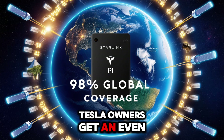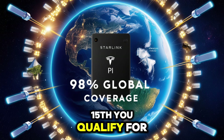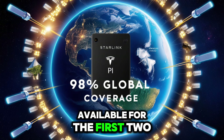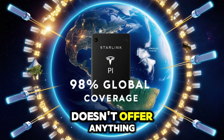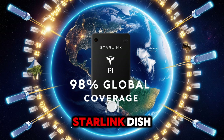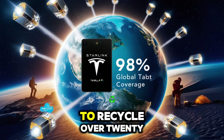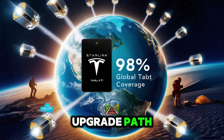Tesla owners get an even better deal. If you own a Tesla car, starting October 15th, you qualify for a VIP discount that drops the tablet's price to $89 — a $30 loyalty reward available for the first 200,000 Tesla drivers. Samsung doesn't offer anything similar to thank their loyal users. And there's more: if you've got an old Starlink dish, you can trade it in and receive a $119 credit, making the tablet free. This is part of Tesla's push to recycle over 25,000 older Starlink units while giving users a solid upgrade path.